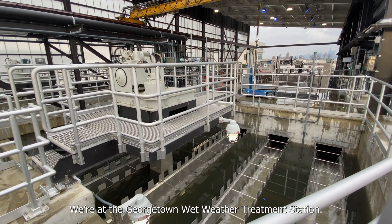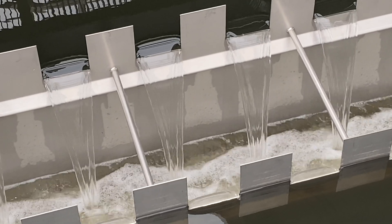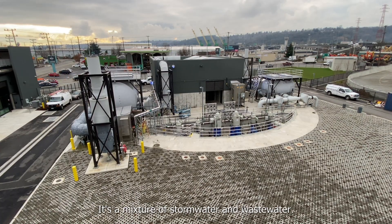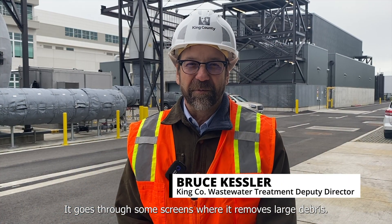We're at the Georgetown Wet Weather Treatment Station. Flow comes into the station — it's a mixture of stormwater and wastewater — and it goes through some screens where large debris is removed.